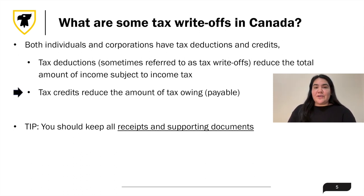On the other hand, tax credits reduce the amount of tax owing or payable, while the total amount of taxable income remains the same.